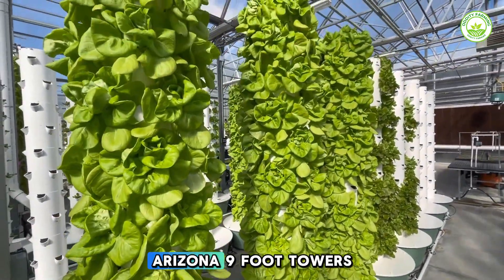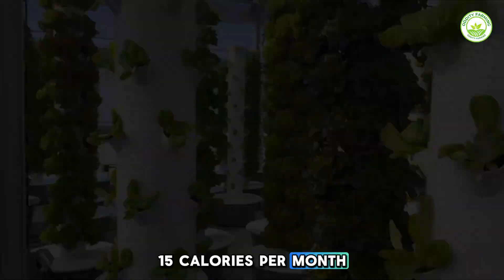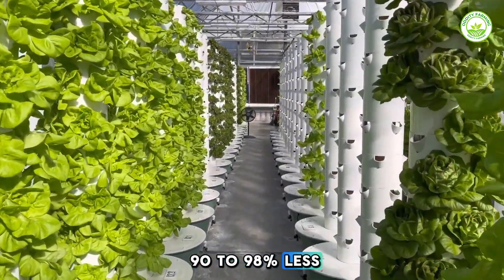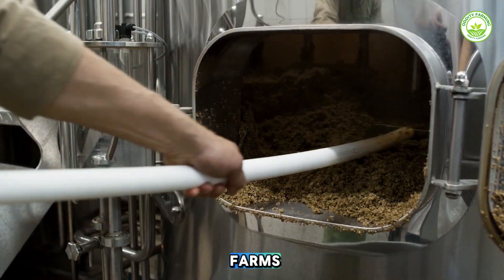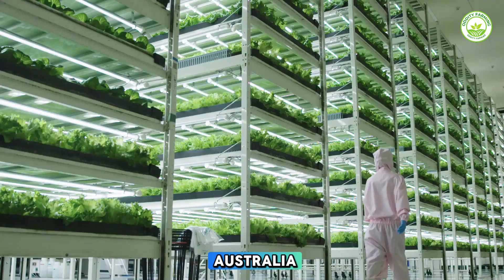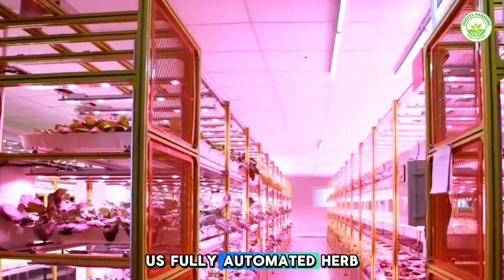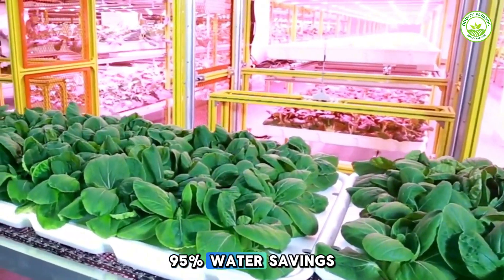Real-world examples: True Garden in Mesa, Arizona uses 9-foot towers, consuming just 15 calories per month with 90–98% less water. Homer Farms in Phoenix operates warehouse farms with food desert outreach and biogas from waste. Stacked Farm in Australia and the U.S. runs fully automated herb and leafy green farms with 95% water savings.